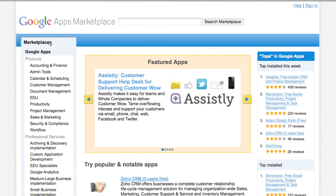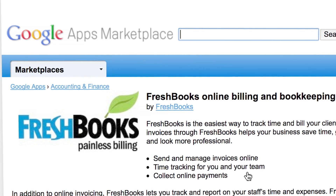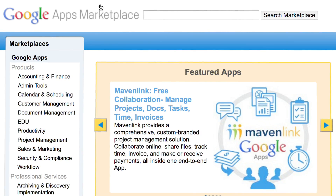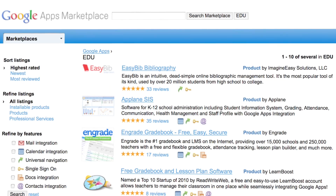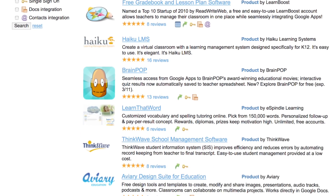The marketplace continues to grow, with monthly App Tuesday launches and updates. Customers, free from patching on-premise systems, are able to try and buy the latest apps to hit the marketplace. We've expanded into new categories, helping to address more business and education needs.